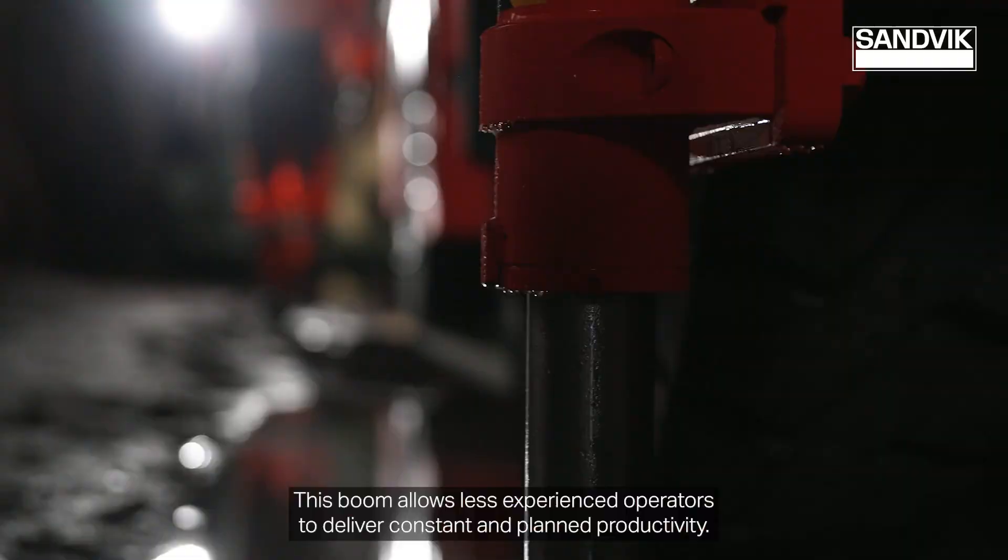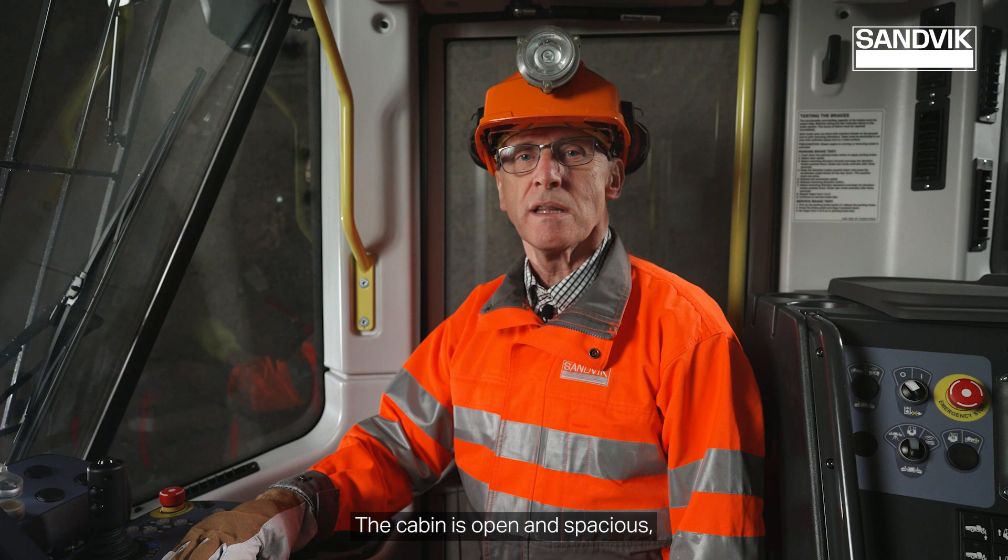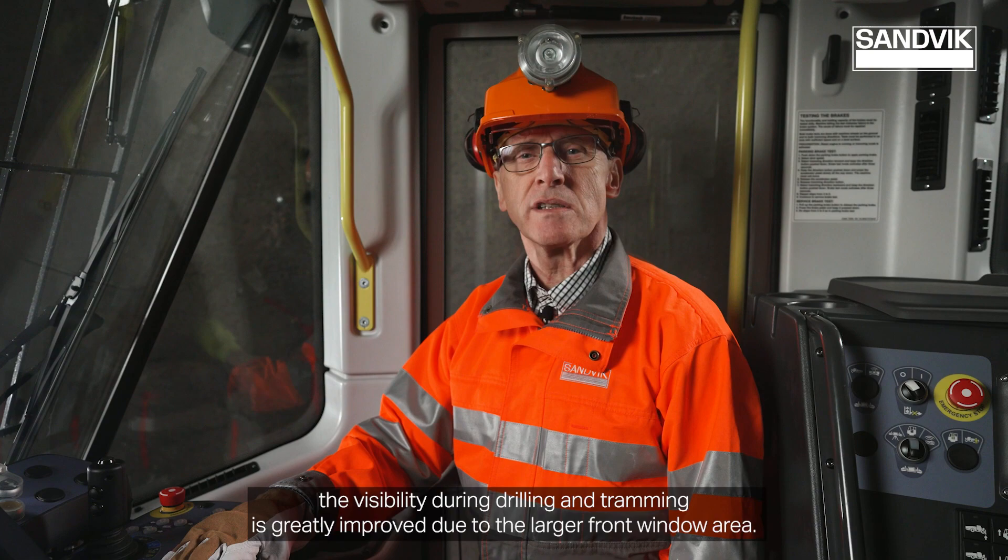Sandvik's new i-class operator's cabin delivers substantial improvements in operating comfort and safety in the working environment. The cabin is open and spacious, and visibility during drilling and tramming is greatly improved due to a larger front window area.